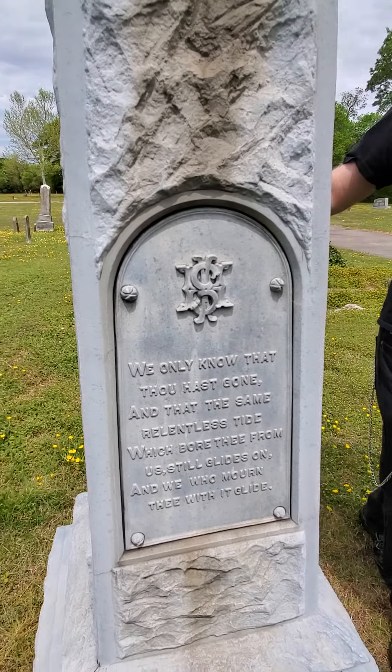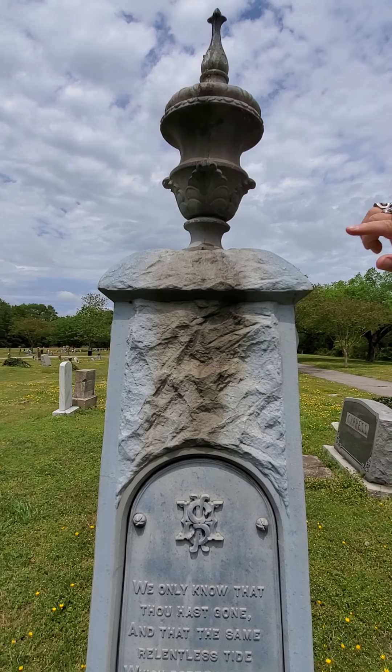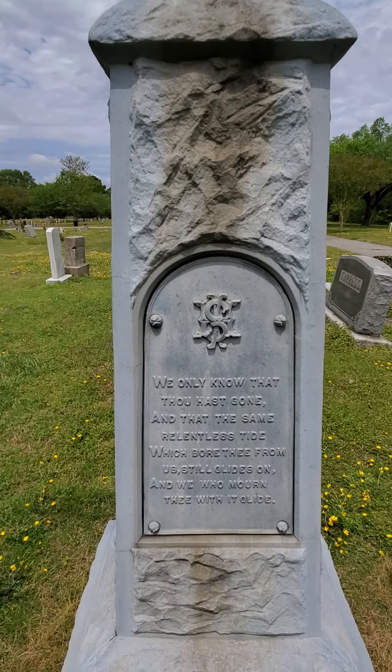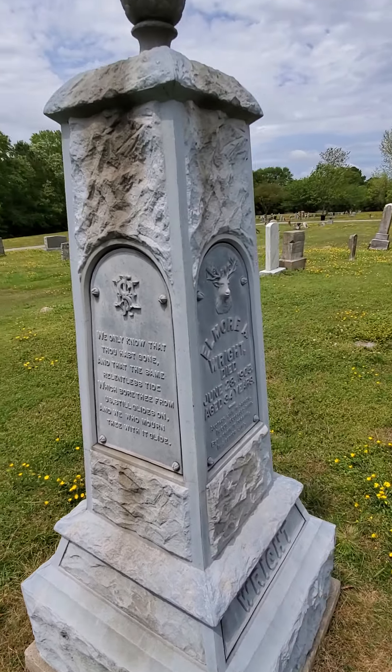The problem here with this one is we've got some staining. There's a lot of bird droppings on here, and that's just where that staining is coming from. All right guys, take care and I'll see you at the next episode. Goodbye.